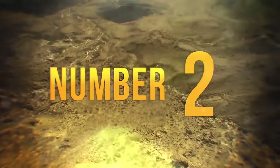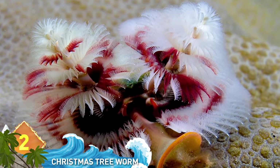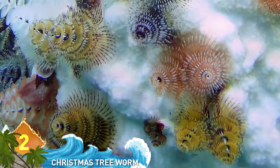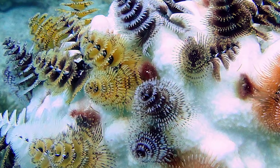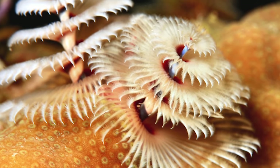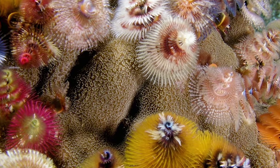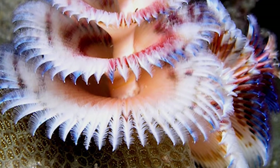#2: The Christmas Tree Worm. Is it a picture of two Christmas trees, or is it a worm? Well, it is a worm — the name gives it away. These worms live on tropical coral reefs around the world and grow to about one and a half inches long. It has two tree-like protrusions originating from its body. While decorative, the brightly colored crowns are appendages the creature uses to breathe and to catch its food, which is usually microscopic plants. What kind of present would you put under this Christmas tree?